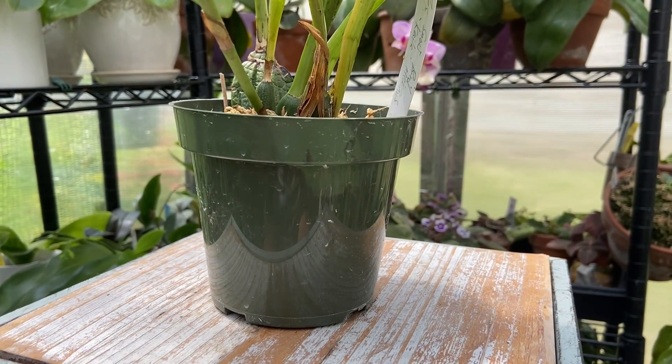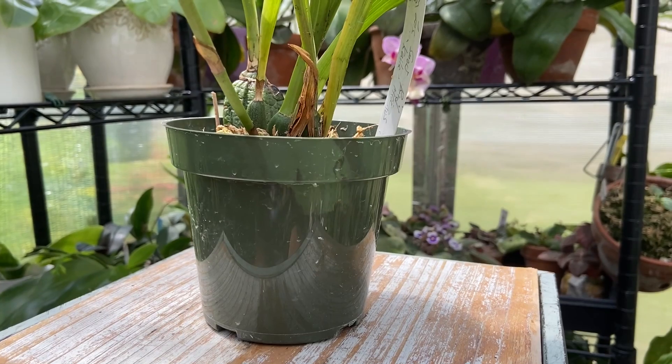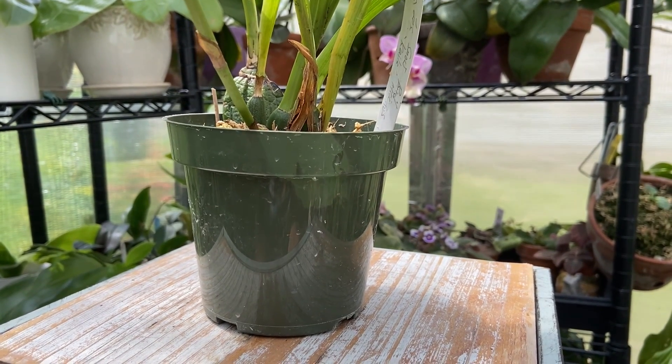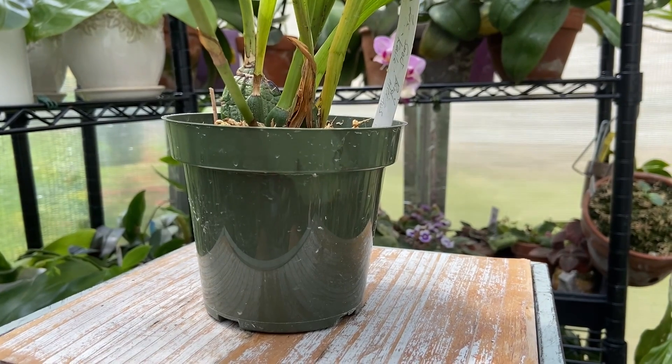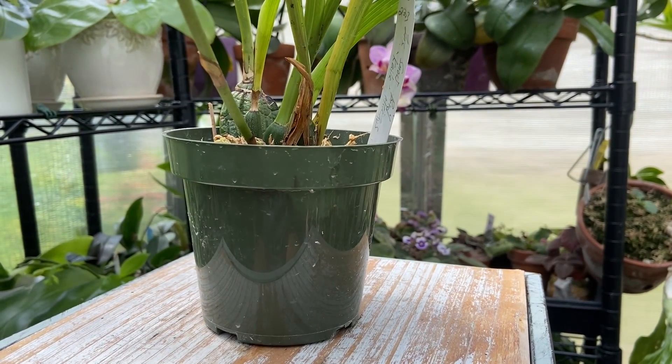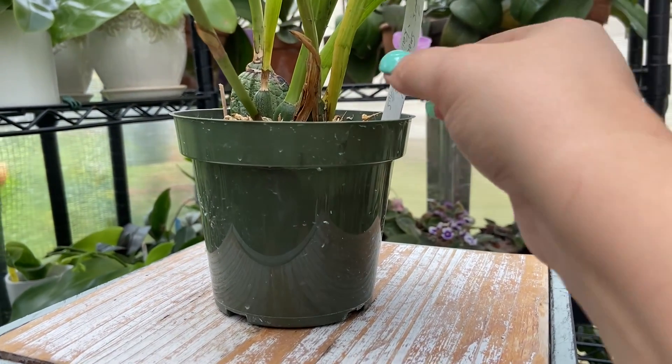If you've been following me for some time, you might know that I really have a soft spot for Zygos — Zygopetallums — because I really enjoy just the shape of the blooms, the fragrance, and usually that color combination of green and purple. And before I show you this beautiful bloom...